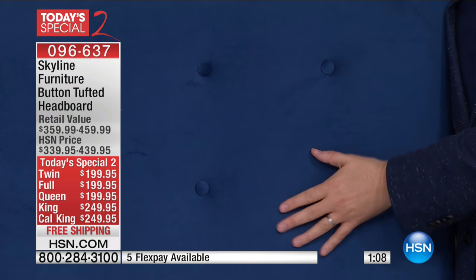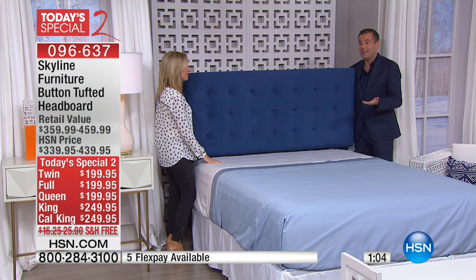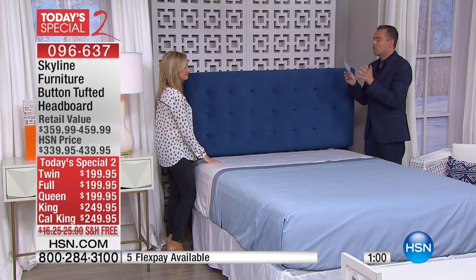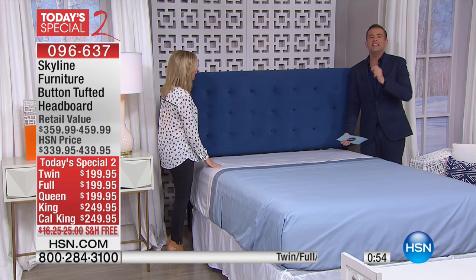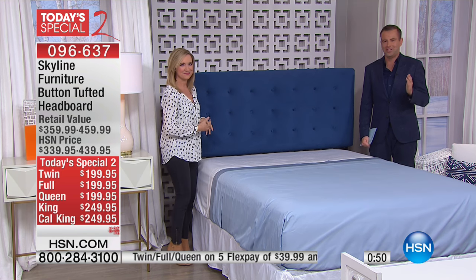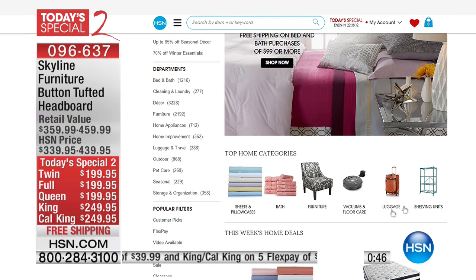A lot of folks don't even realize that we do things like headboards, because we don't often get to see them on TV. You know, hsn.com has so many things that we don't even realize. You can get lost in here for hours on end. Whatever it is that you are looking for, always remember to check hsn.com, because chances are you'll find it — and chances are you'll find it on FlexPay.